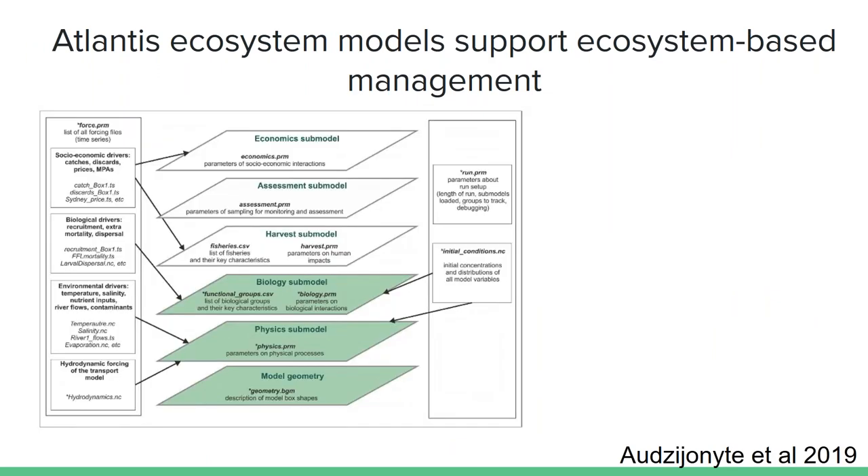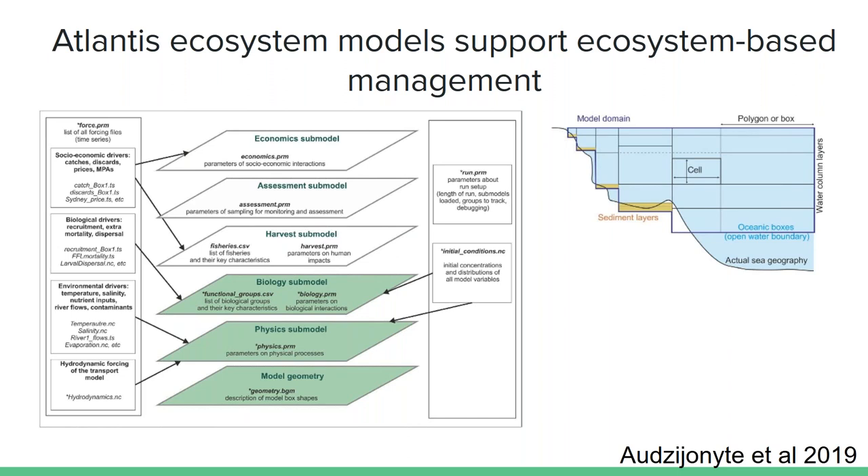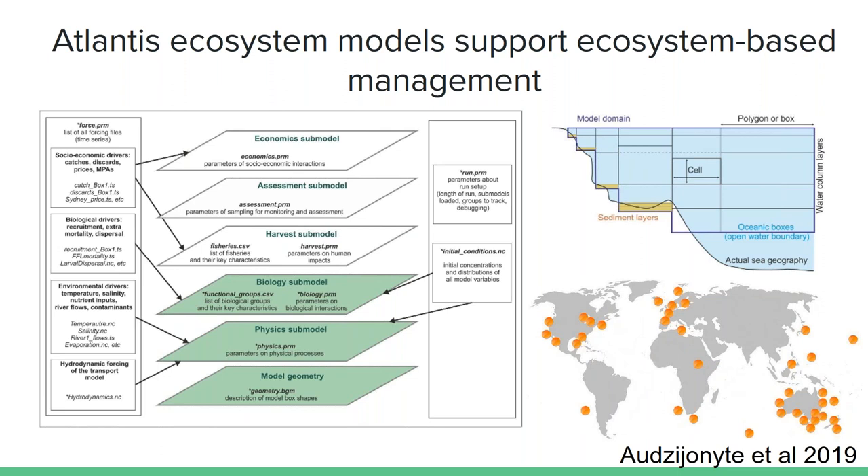One of the tools that gives us insight into entire regions and what they may look like in the future are Atlantis ecosystem models, which support ecosystem-based management. Atlantis is a three-dimensional spatially structured end-to-end marine ecosystem model based on dynamically interacting modules: physics, biology, fisheries, monitoring and assessment, and economics. It is truly end-to-end, from the oceanography all the way up to the societal side. The model is comprised of polygons of homogeneous areas of benthic habitat or oceanographic conditions, and these Atlantis models have been developed all over the world. Importantly, its drivers include environmental variables such as temperature and pH, creating an opportunity to inform Atlantis on how life in future oceans will respond.